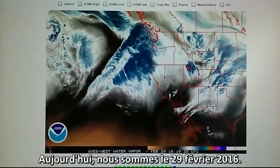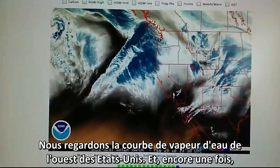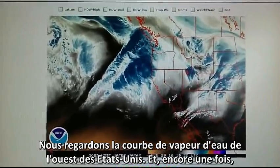Today is February the 29th, 2016, and we're watching the Western U.S. water vapor loop.